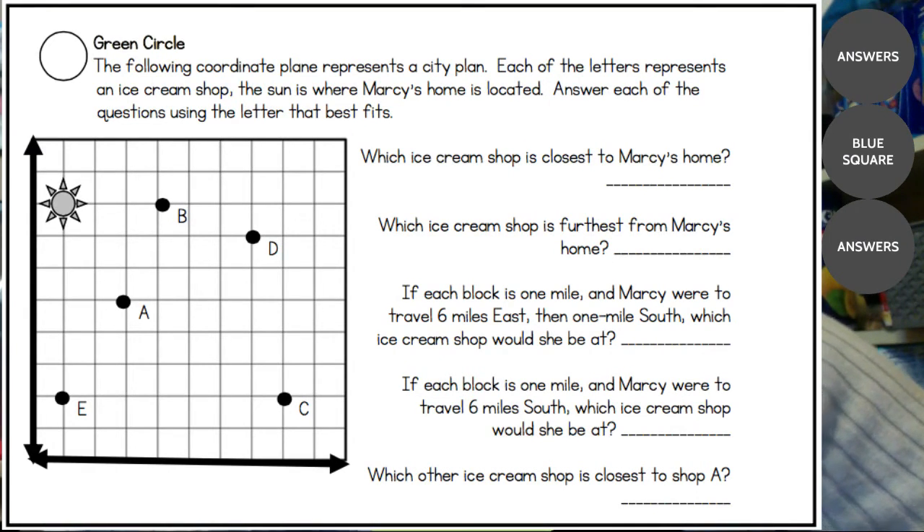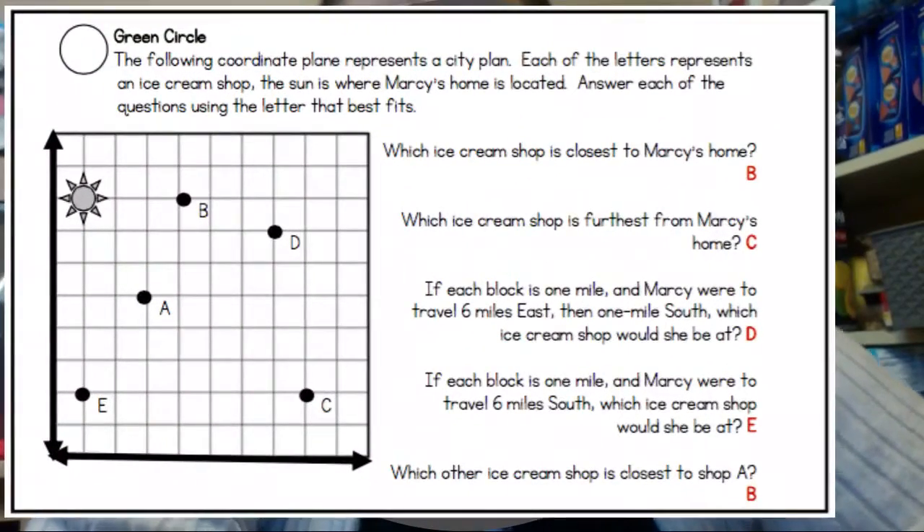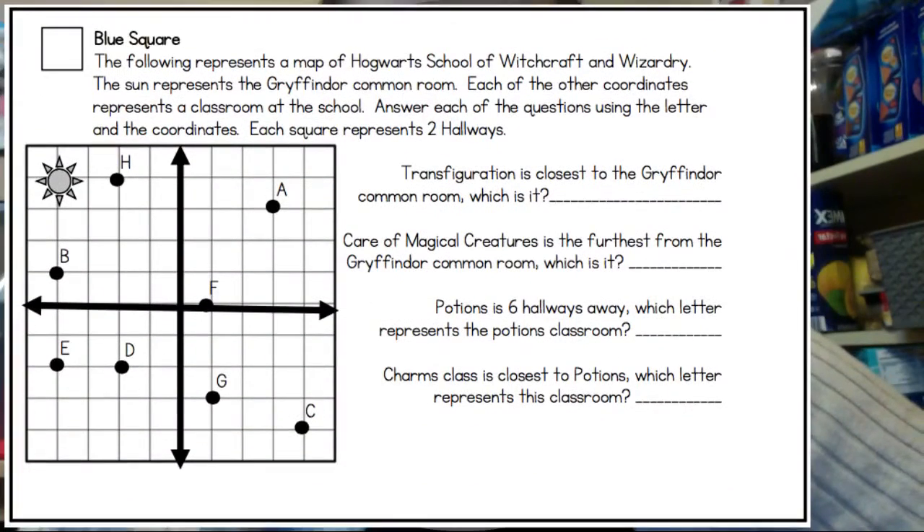Let's take a look at these answers. At this point you should have done it with me, or paused and finished on your own and should be ready to check. Number one is B, two is C, three is D, four is E, and five is B — just like we said. It's always nice when that works out.